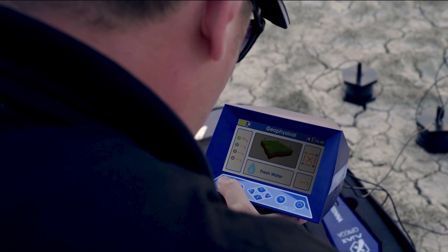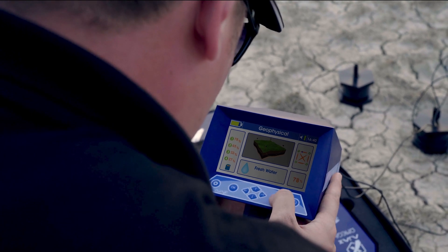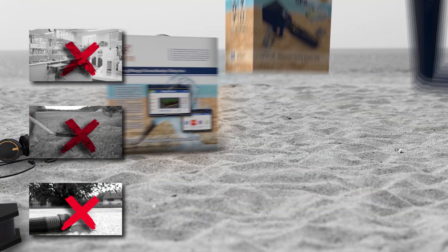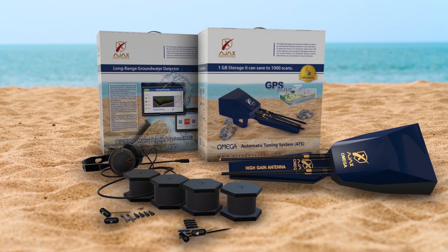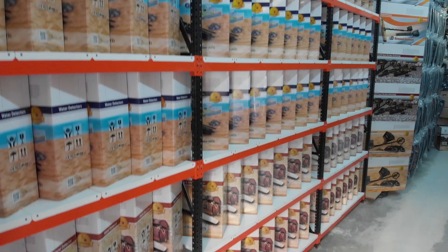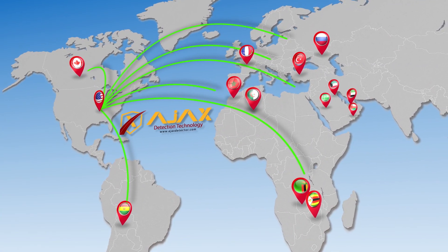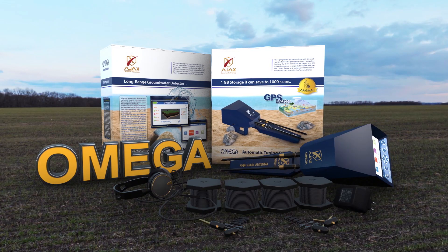Omega also enables you to save search results to refer to later for verification. Get rid of water scarcity, random drilling matters, and soil laboratories — Omega eliminates all. Omega is provided with a warranty of two years from the date of purchase. For orders and purchase requests, you can contact the JAX sales and technical support team, or any of JAX's distributors around the world. Omega — a new vision for water detection.